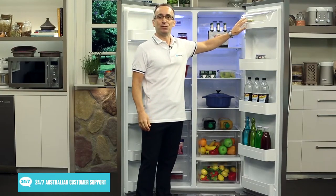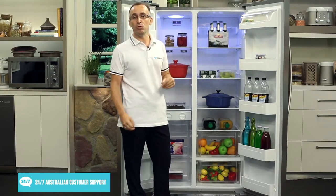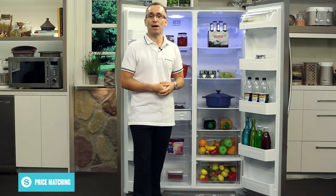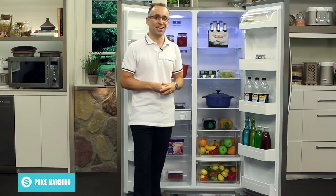Store your cheeses and butter in the upper door dairy shelf, and ensure every milk bottle and condiment jar has a place with the four door shelves. An intelligent multi-airflow design ensures internal air circulation is more uniform throughout and creates the ideal environment to help keep your food fresher for longer.